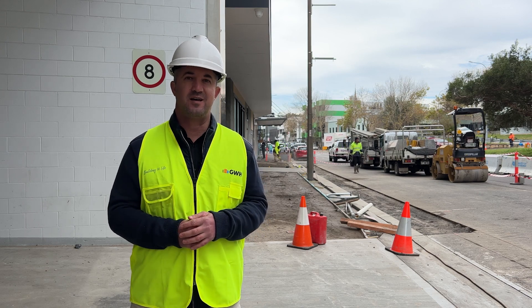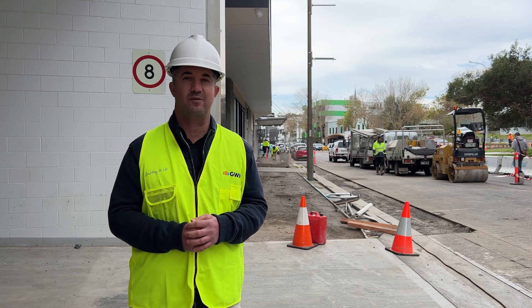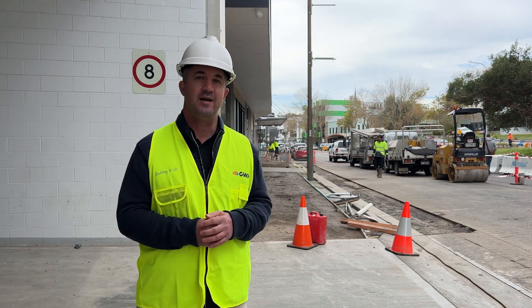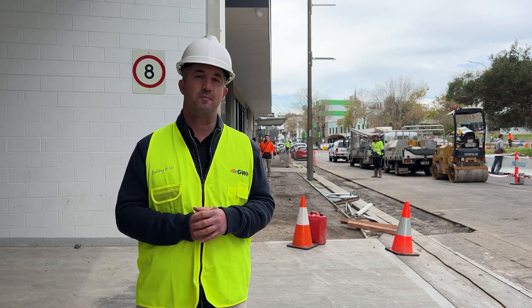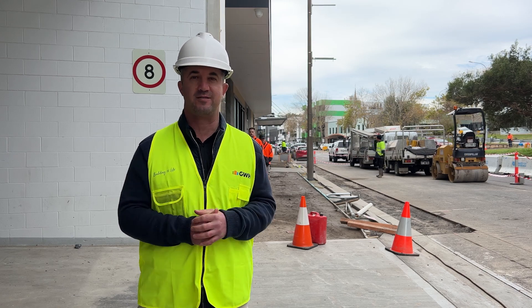Hi everyone, welcome to Sky Residence Stage 2 construction update. Everything's happening down on King Street right now with the public domain works underway. Everything's coming really close to completion for Stage 2. But let's go upstairs and have a look at how the internals are progressing.